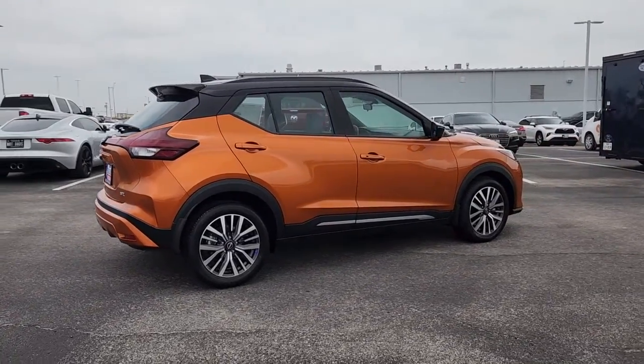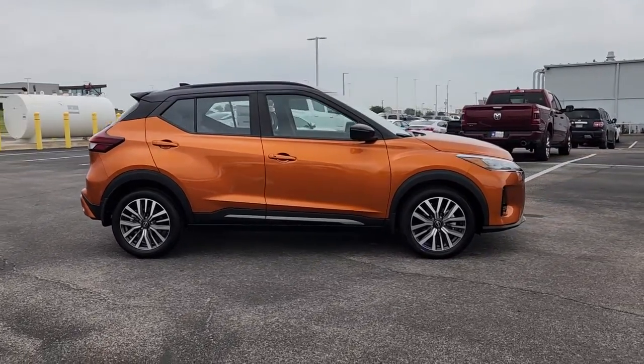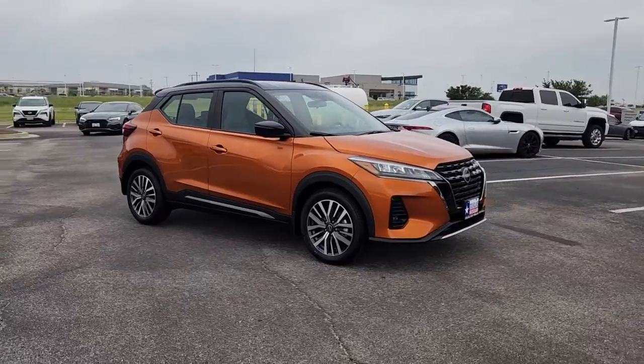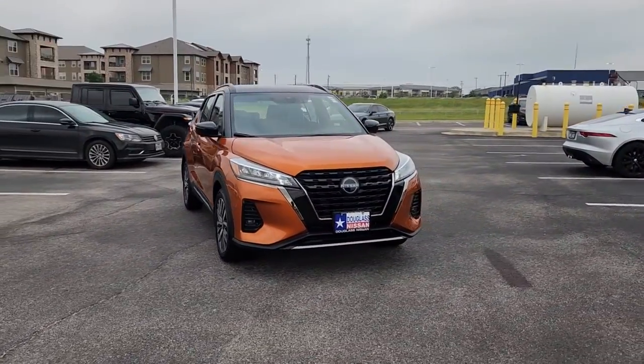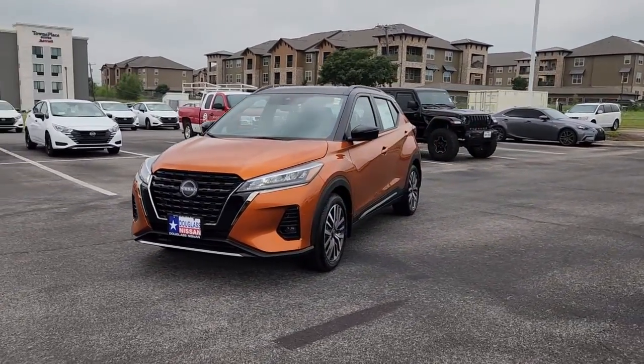It's big on safety, too. These are just some of the great options this vehicle comes with: heated steering wheel, Apple CarPlay and/or Android Auto, keyless entry, heated mirrors, premium sound system, fog lamps, satellite radio, aluminum wheels, electronic stability control, alarm.